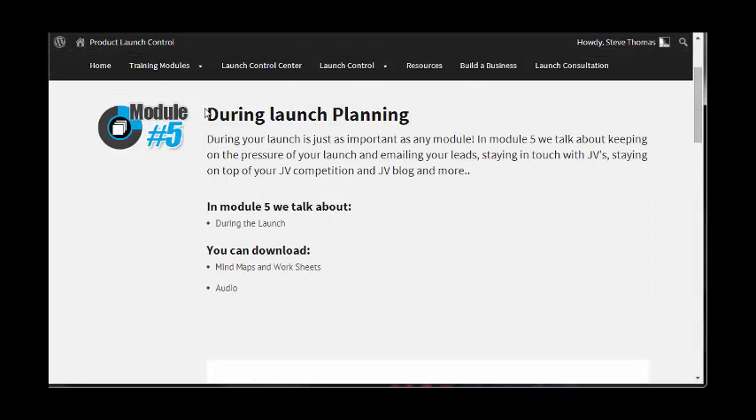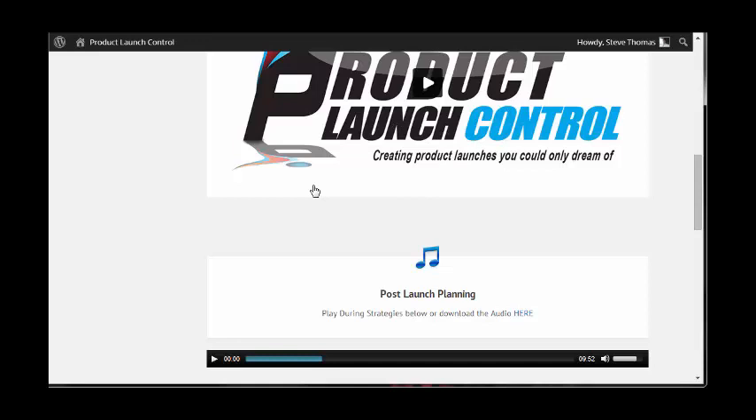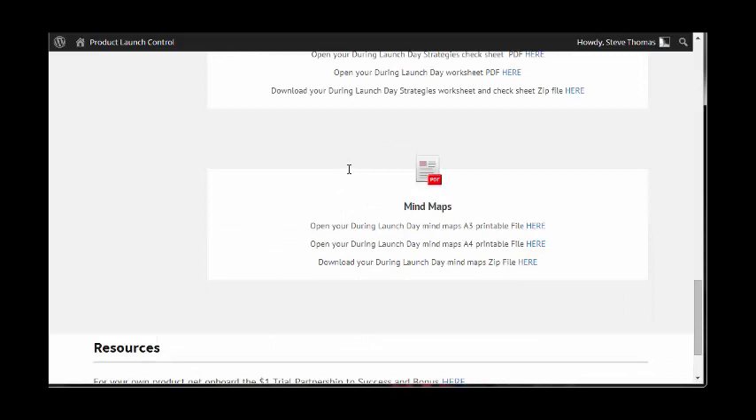This video about strategies during your launch is 10 minutes long. You get the slides, the worksheets, and the mind maps again.